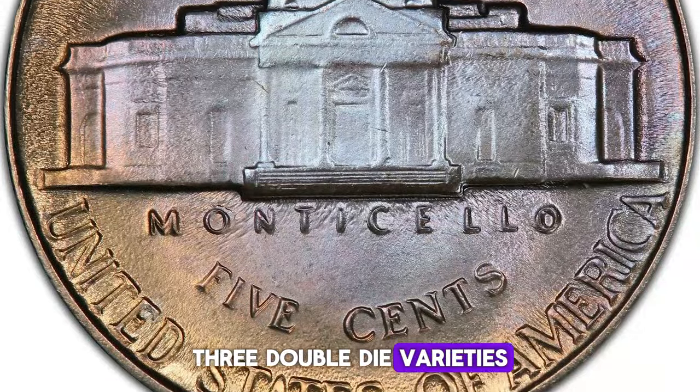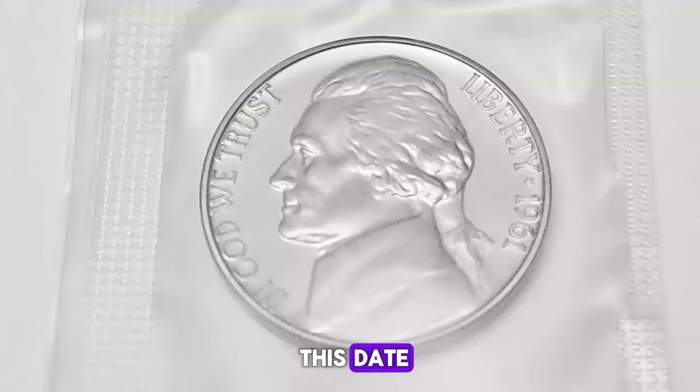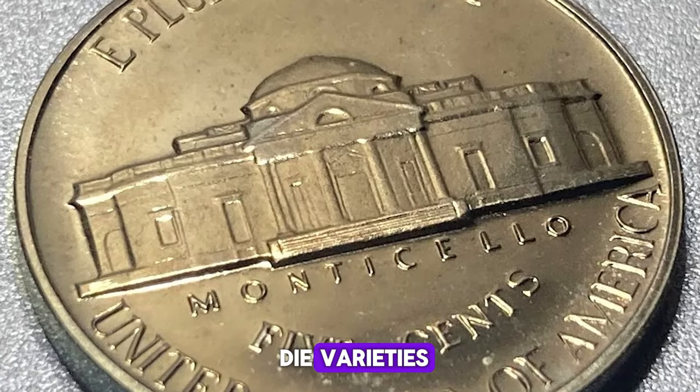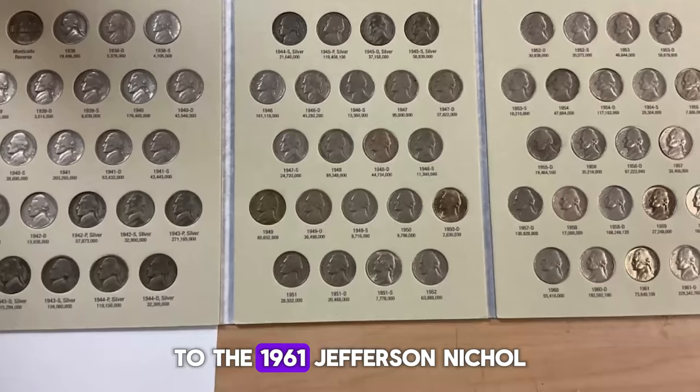Three: double die varieties. While numerous double die varieties exist for the proofs of this date, regular issue coins have just a few, and they are quite minor. However, for those interested in die varieties, these minor double dies add another layer of interest to the 1961 Jefferson Nickel.